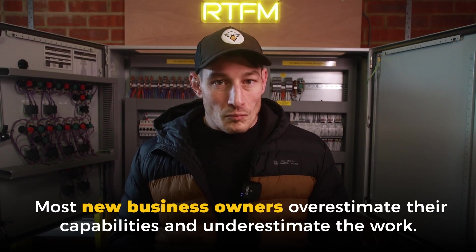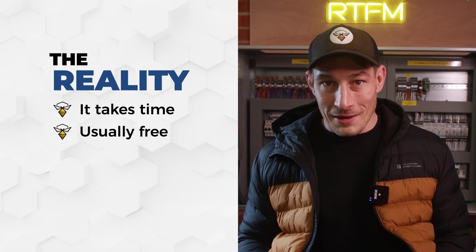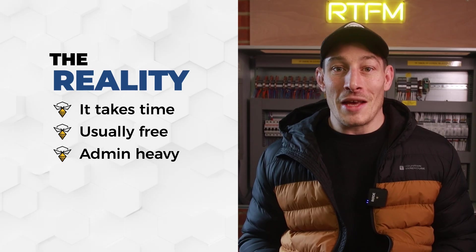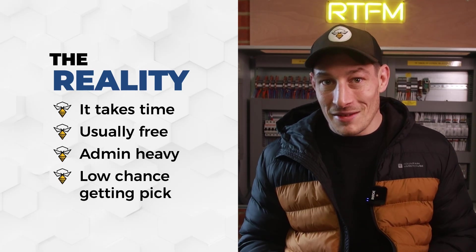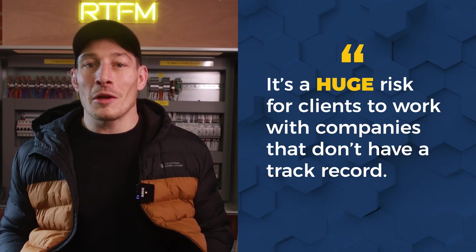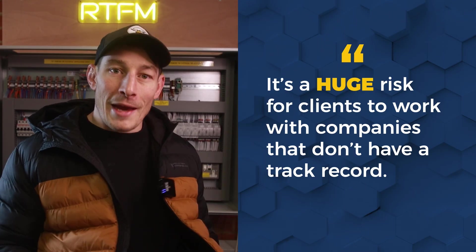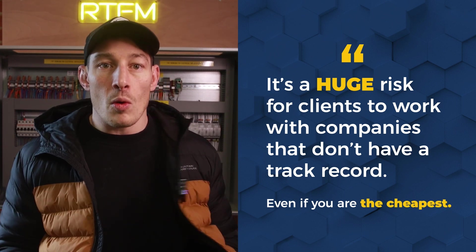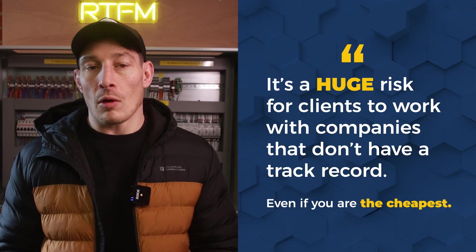You might be thinking, let's start tendering for projects. But even if you know how to find tenders, what the right application process looks like, and how to increase your chances of winning them, this whole process takes a lot of time — it's unpaid, incredibly admin-heavy. And if you're brand new, there's a low chance of being the successful contractor because you have no track record, no references, so the risk to the main contractor or client is too big. Even if you are the cheapest, they'd rather go with a more expensive but proven contractor.